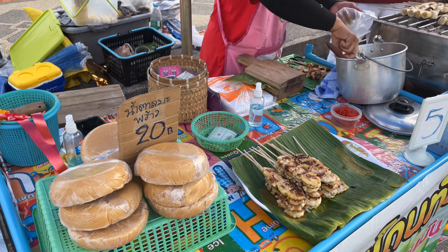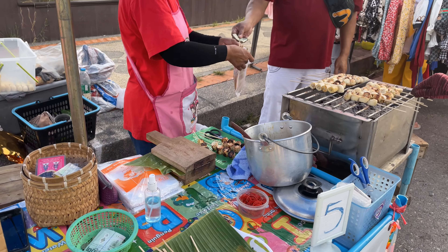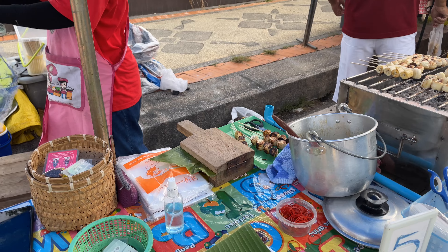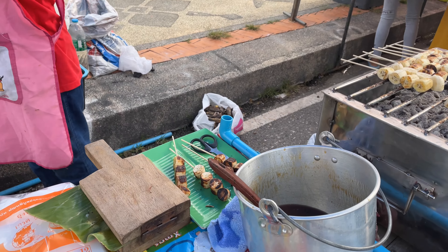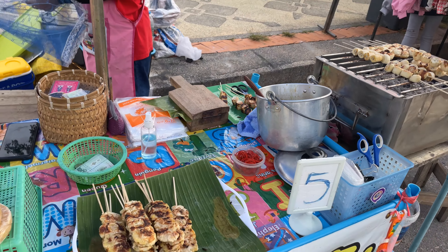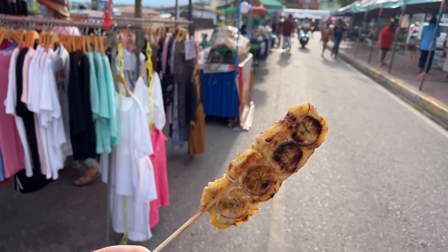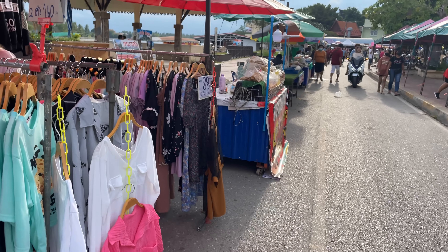So the first thing I see is some of the Goyang — the grilled banana. They grill it, smash it down, and then put a syrupy sauce on it. You can get them for like five baht each. I'm gonna get some of these and then we're gonna go into the market. It's one of my favorite snacks.